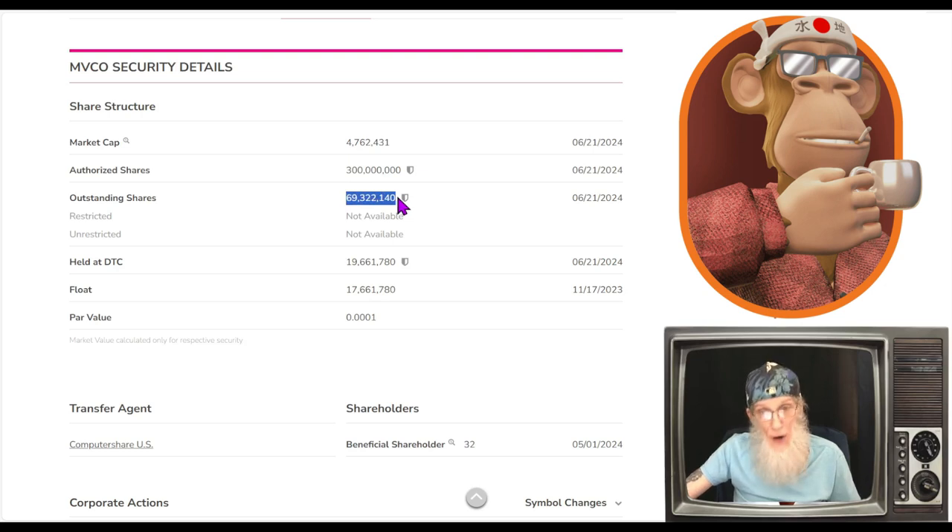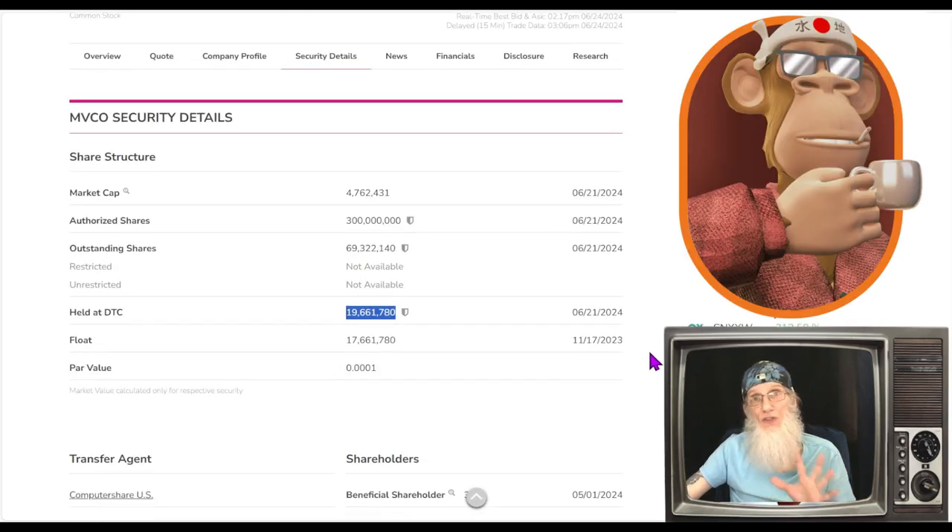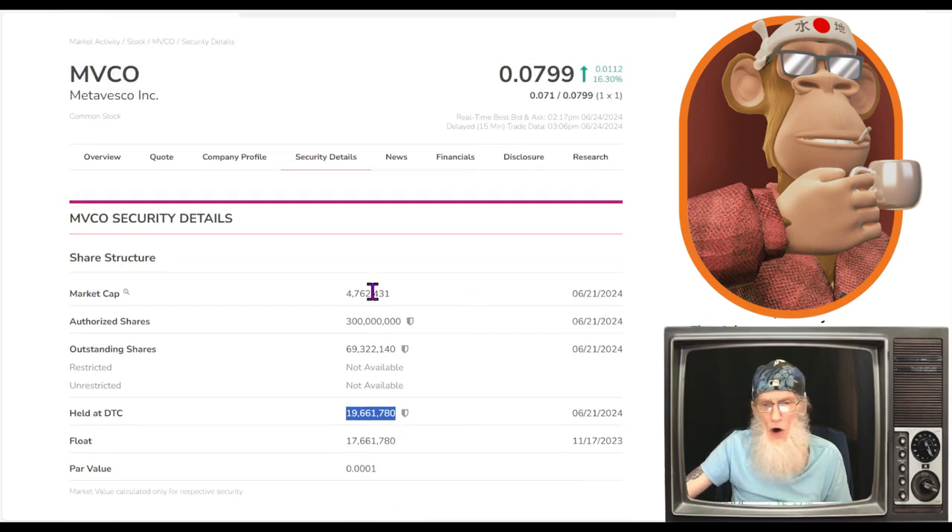Taking a look at the share structure for Meta Vesco — can't complain. Outstanding share count is only 70 million. I don't know what the insiders own and we don't have unrestricted shares for the float, but the DTC number — where the float flows through — is just under 20 million, which could be our float. The outstanding is 69 million. Market cap for MVCO is closing in on 5 million, currently at 4.7 million.